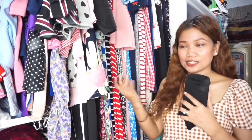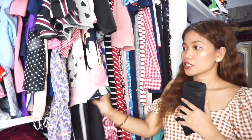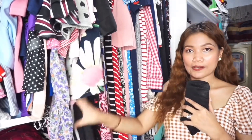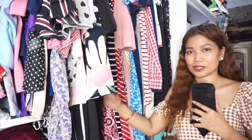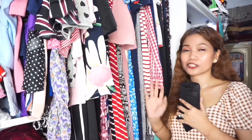Kasi isang full dress siya — gusto ko na yung may design and bold yung colors. Medyo dito ko lang nilagay yung black — yung mga formal dress. And then nandito sa gitna yung mga printed or summer dress.